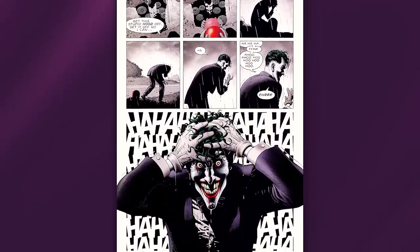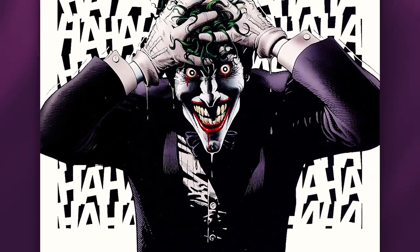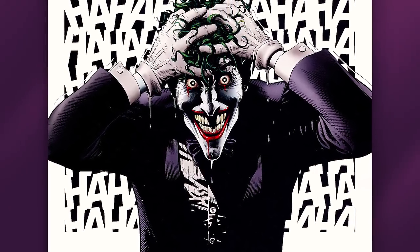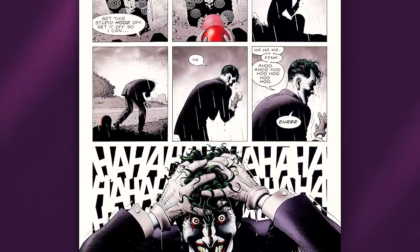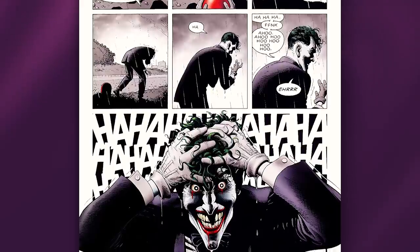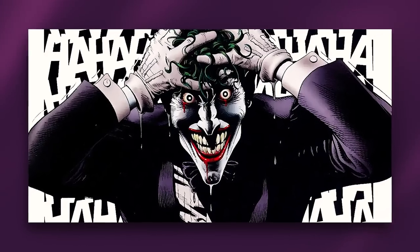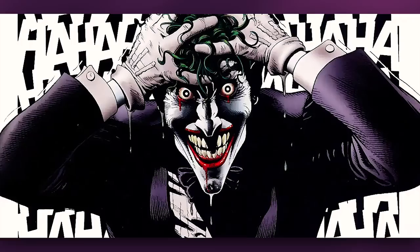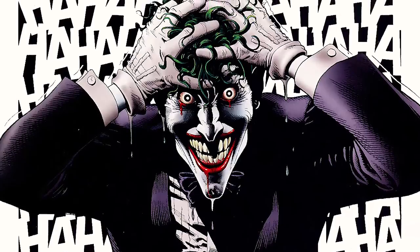Runner up on this list is the Joker's origin page from The Killing Joke — specifically the iconic panel of Joker coming out of the vat of acid with his hand on his head as acid and blood drip down his eyes and mouth. This panel is easily one of the most used images for the Joker ever. Drawn masterfully by Brian Bolland, the ha-has in the background depict the Joker perfectly going mad for the very first time. It shows us the Joker emerging as the Joker for the very first time — grabbing his head, laughing hysterically — giving us the birth of the Clown Prince of Crime. This image single-handedly represents what and who the Joker is more than any other panel or image of him.